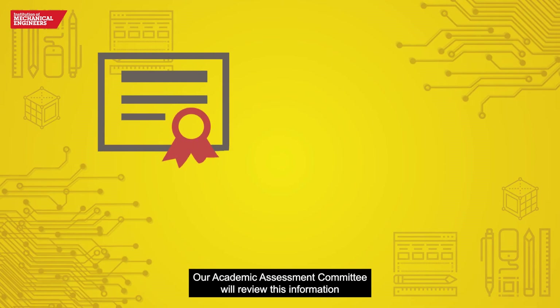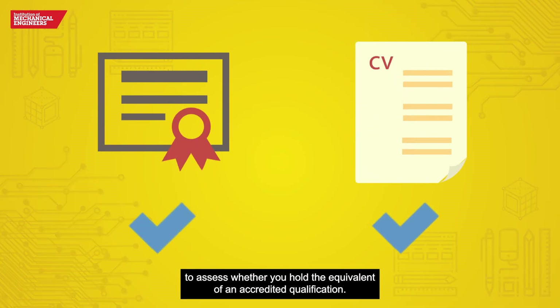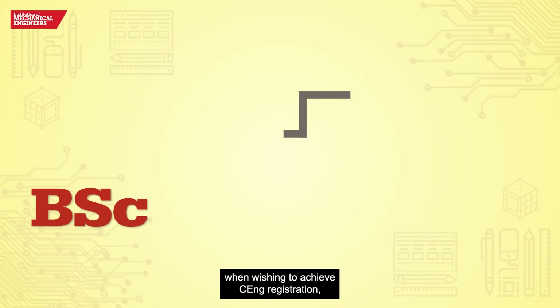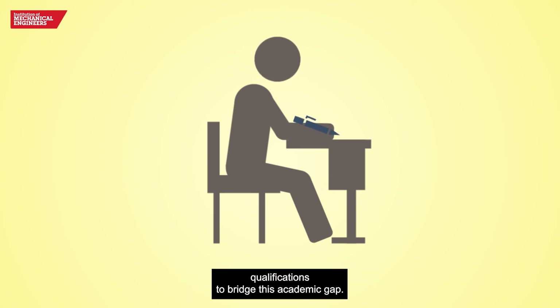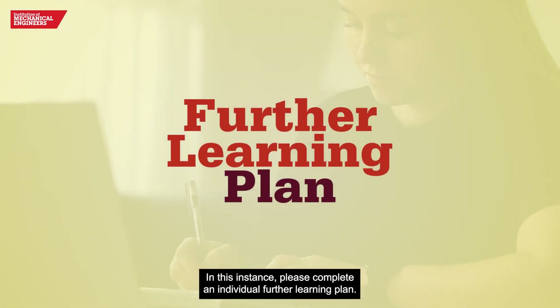Our academic assessment committee will review this information to assess whether you hold the equivalent of an accredited qualification. If you're applying for CEng or IEng registration but don't meet the academic requirements — such as holding a BSc when wishing to achieve CEng registration — you may need to attend additional courses and/or gain additional academic qualifications to bridge this academic gap. In this instance, please complete an individual further learning plan.